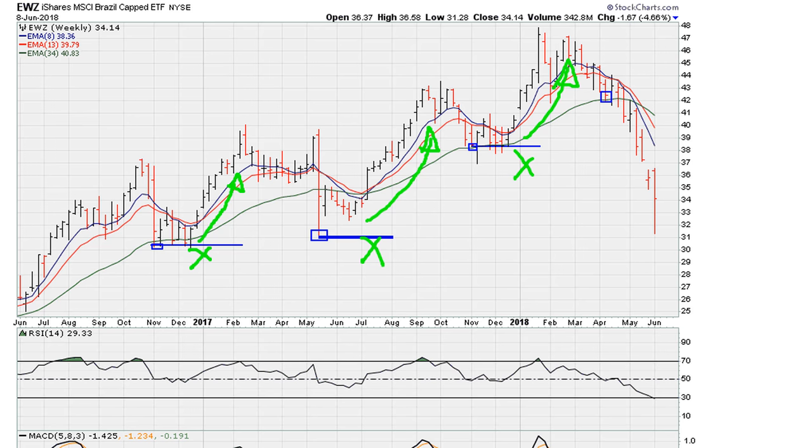We can also see the consequence of a failed support attempt here where we recently broke down. We failed to hold, and because of that we've dropped substantially below the break of this support level. So there you have it — support levels and breakout levels can determine the next meaningful swing trade direction.